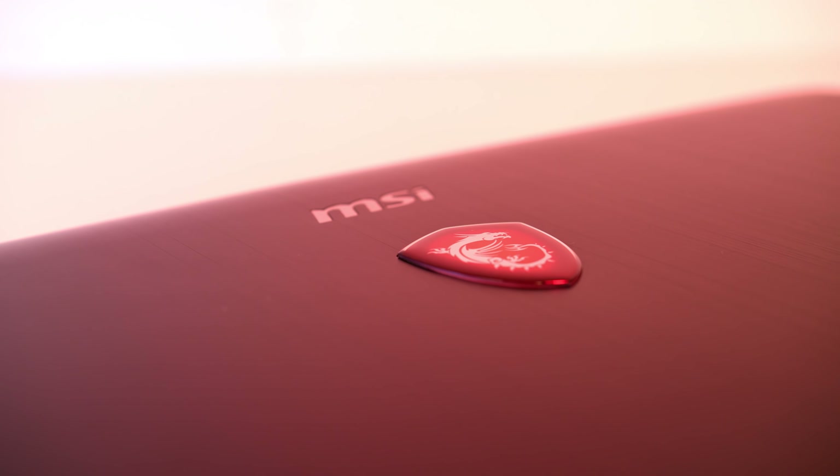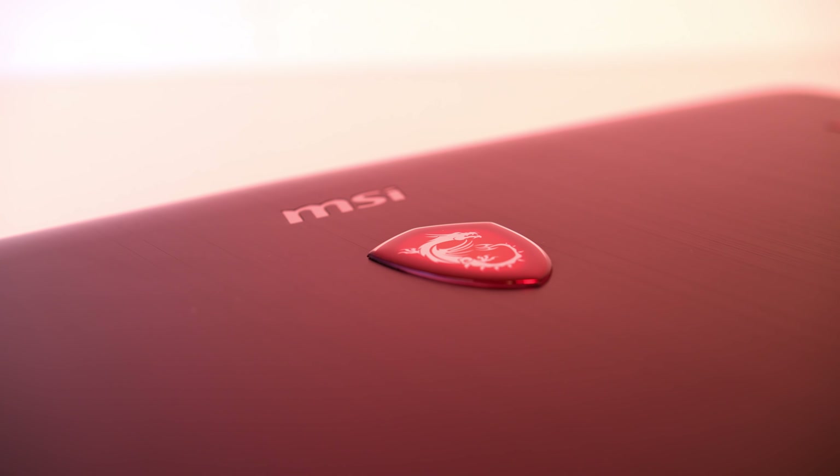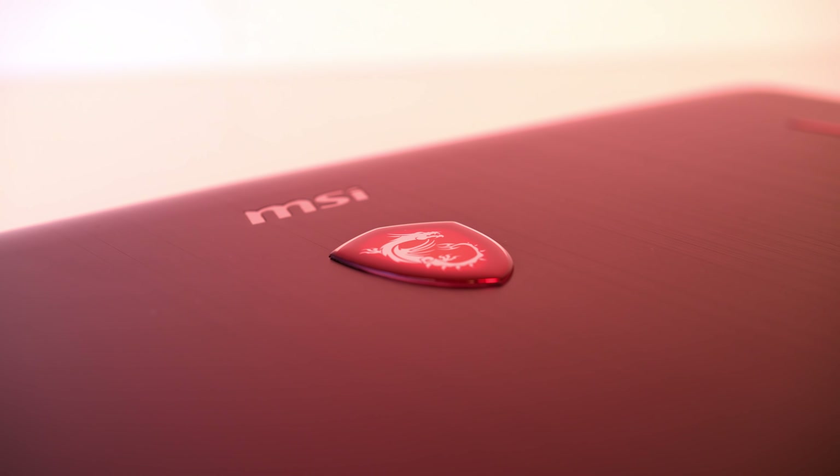This coverage at CES 2019 has been sponsored by MSI; without them I wouldn't be here to check out all of these new laptops.